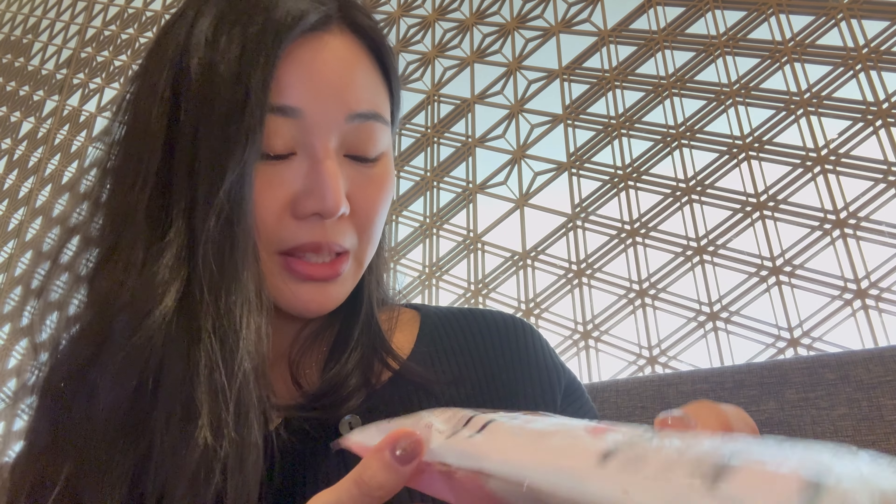I bought some masks — these were a really good price, 100 yen for 15. I got them in pink. I didn't really want a super bright pink but they didn't have a beige color, so I just went with that.